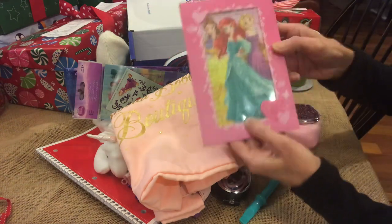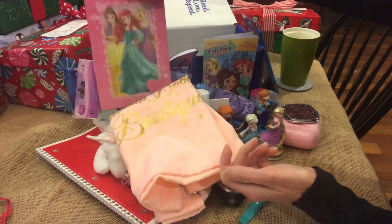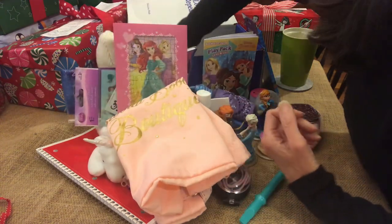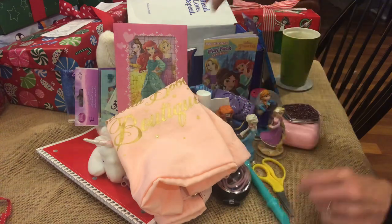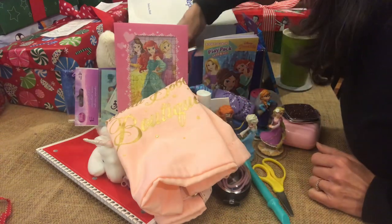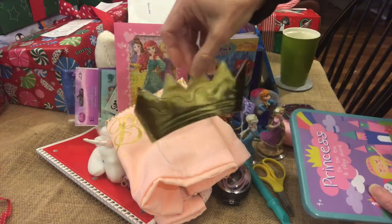A princess puzzle came with a greeting card. Some scissors. And a crown for her to play dress up.